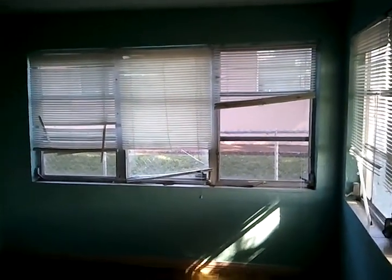You walk in and you have this large living area with lots of windows.